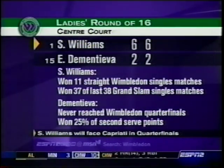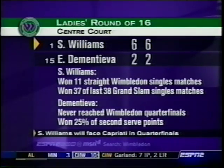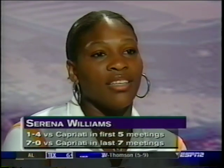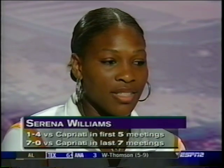Jennifer Capriati was the last to beat her at Wimbledon in 2001. Serena says it's all been about determination and fatigue of having to accept these strenuous losses — it was really hard for her to take.